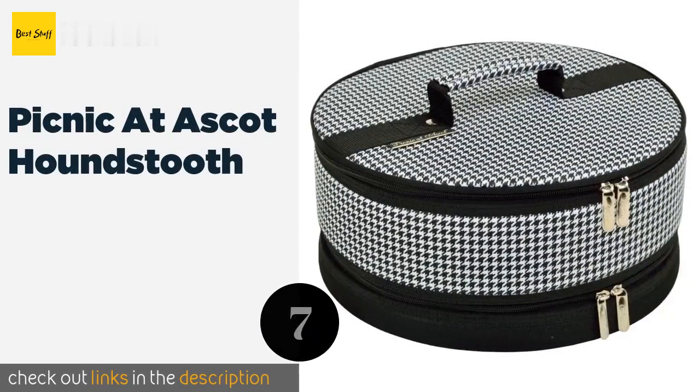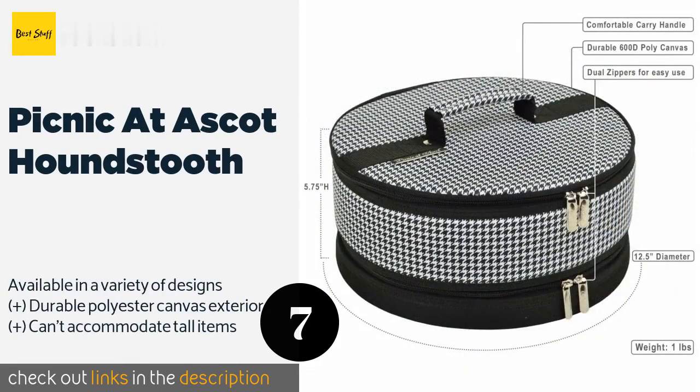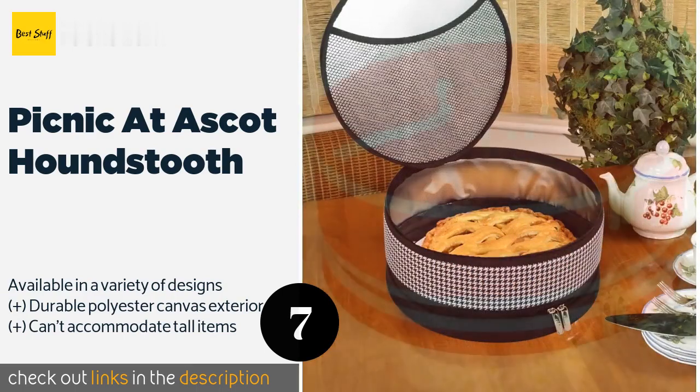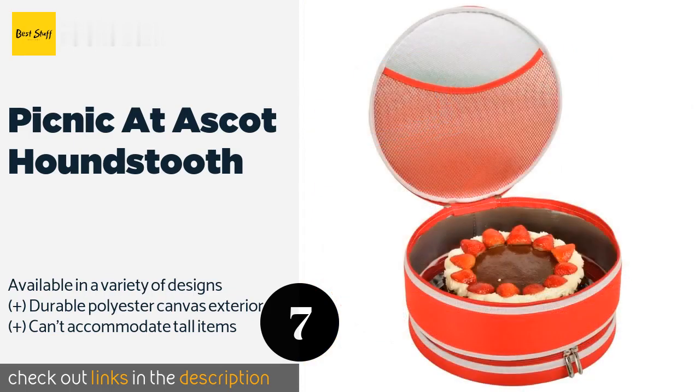The next product is Picnic at Ascot Houndstooth. The fashionable Picnic at Ascot Houndstooth is a foil-lined, insulated 12-inch carrying solution for protecting pies, appetizers, casseroles, and of course cakes. It helps maintain the perfect temperature — whether that's warm or cold — and zips at both the top and bottom. The price is around $31.